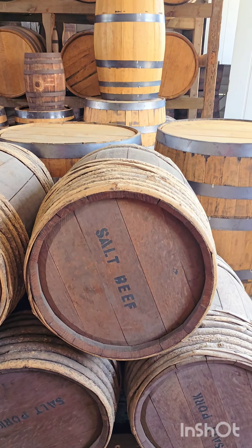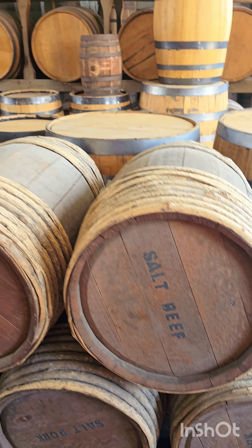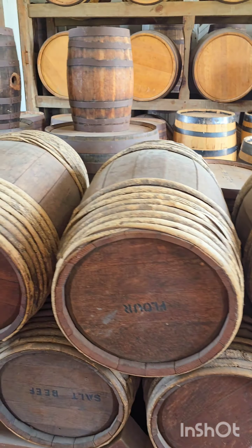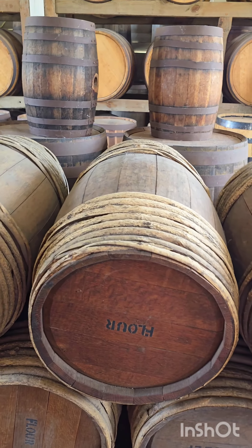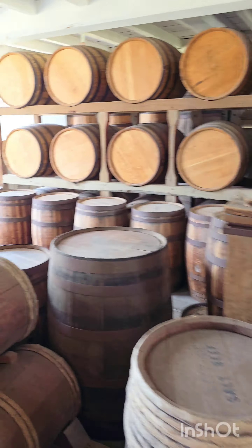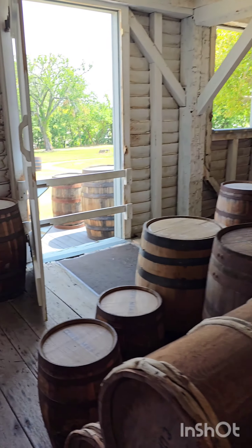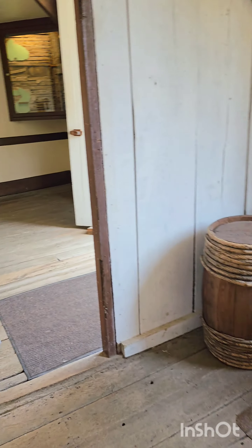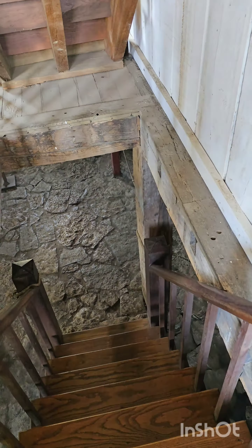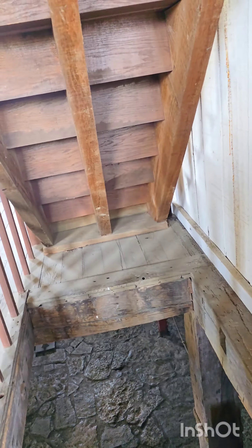What does that say right there? Salt beef. And salt pork. Flour. There's another dock on the other side — they could bring it down on that side too. Coffee. All kinds of stuff. Yeah, they had coffee. Everything came in a barrel. People don't realize that everything came in a barrel back then.